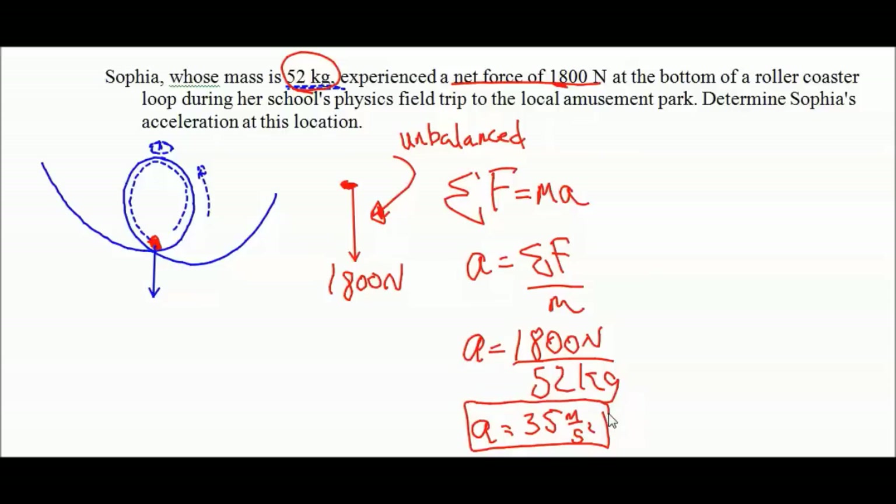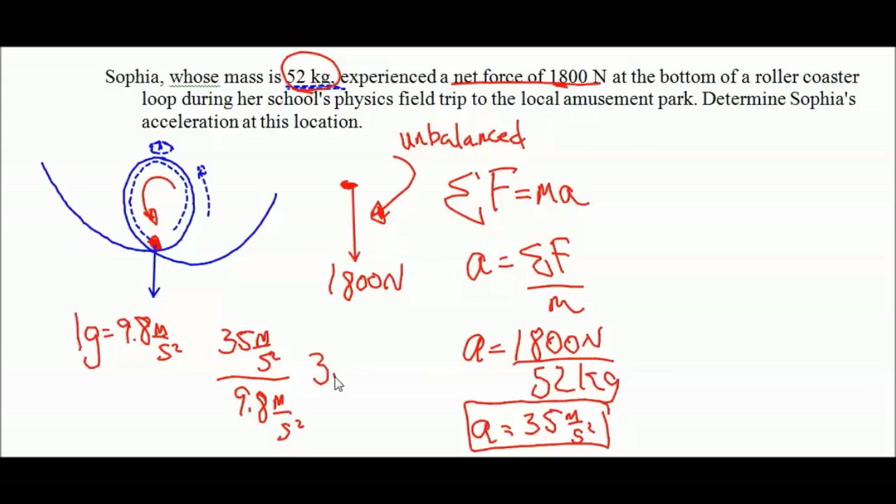What does that mean? As she's coming around the loop, she's going to feel heavier - about 3.5 times heavier than normal. To extend this a little bit: what G's does she feel? One G equals 9.8 meters per second squared. To find the number of G's, take 35 meters per second squared divided by 9.8 meters per second squared per G, and we end up with 3.5 G's. So she'll feel 3.5 times heavier. That was just a little extension beyond the original question.